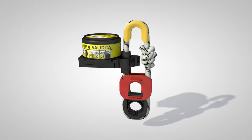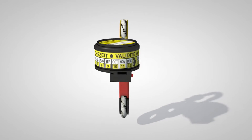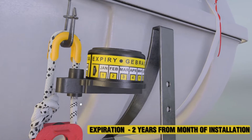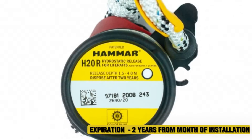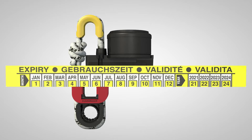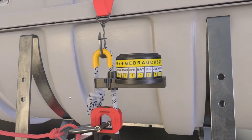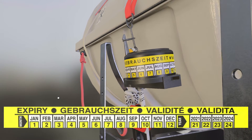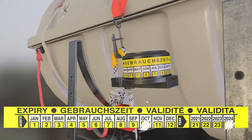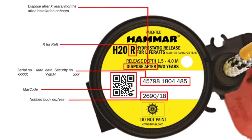When installed, the hydrostatic release unit must feature a prominently displayed expiration date. The expiration date should be set at two years from the month of installation, unless an alternative duration is specified on the primary label. The printed label surrounding the HRU provides details for 12 calendar months and four years. In accordance with the specified expiration date on the primary label, carefully remove the appropriate sections for the month and year ahead of the installation date using a sharp-edged tool. Each H20 unit possesses a unique serial number and a manufacturing date engraved on the top surface.